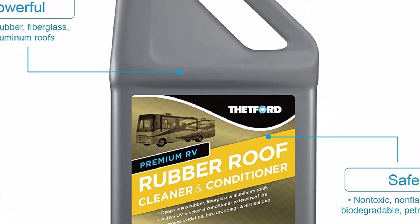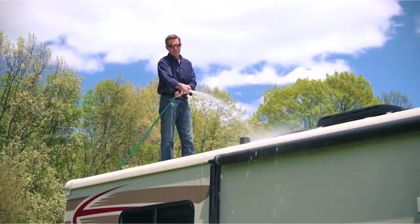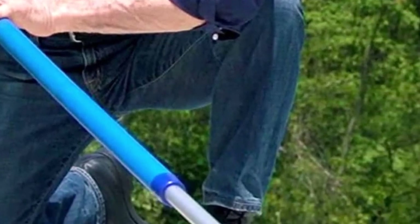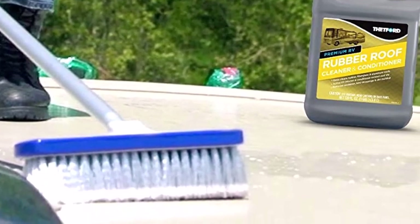The product doesn't leave streaks on the paint, and due to its biodegradable and soft formula, it prevents oxidation and other damages. Although the product works efficiently, you'll have to apply some extra elbow grease to get the job done. It's sometimes tricky to rinse off the product in several simple motions.